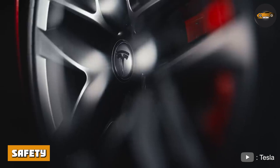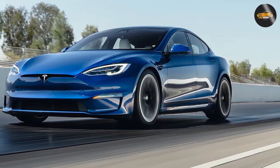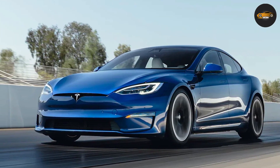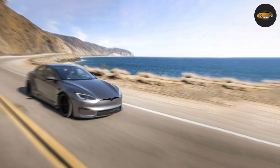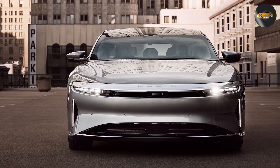Safety: Both cars have advanced safety features, but the Tesla Model S has been around for longer and has a more established reputation for safety. The Tesla Model S has received the highest safety rating from the National Highway Traffic Safety Administration, while the Lucid Air has not yet been tested by the NHTSA.